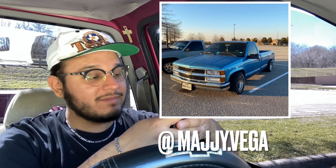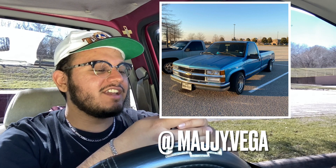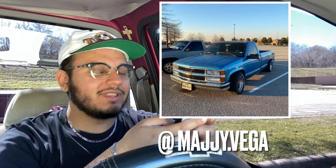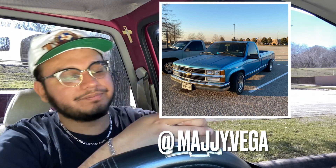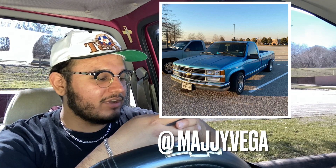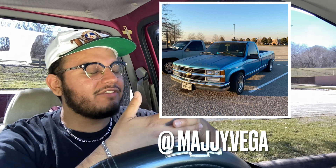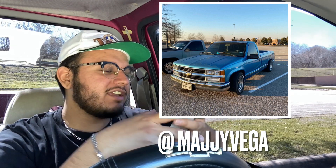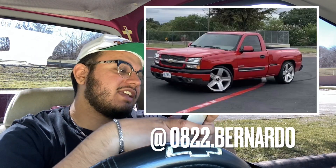Next we got another OBS, a fleetside long bed — this one was driven by a female. She's got new headlights; I was planning on getting those headlights but I went with the classic OG clear headlights with the little LED bar. Looking A1. Just missing a fog light valence and it'll look A1. I'll give this truck an 8 out of 10. I don't care if it's a long bed — I've seen long beds that look clean as hell.